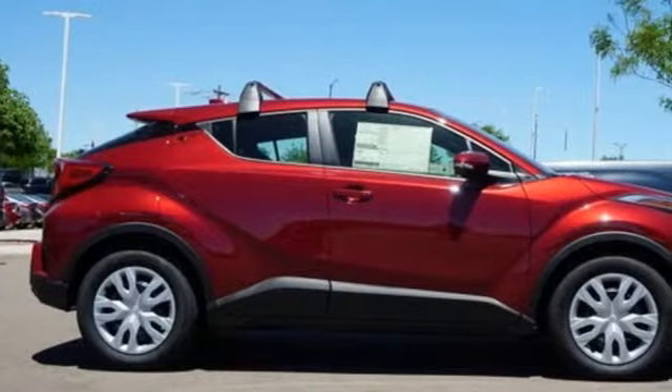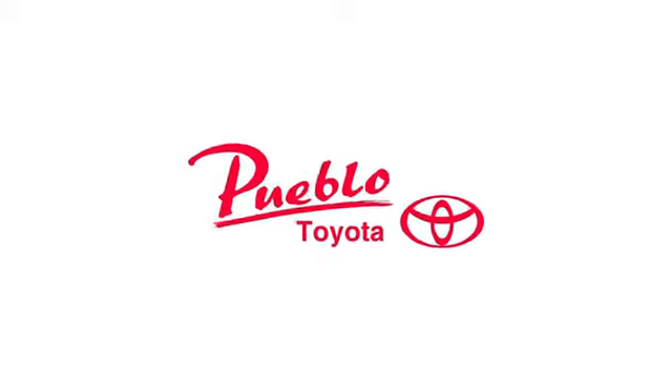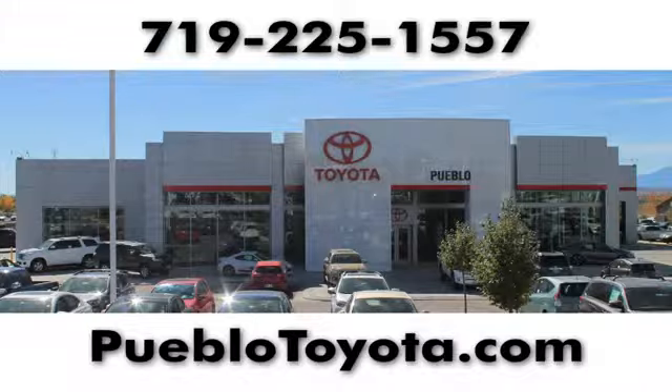Someone's going to drive this fantastic vehicle off the lot — should be you. Test drive it today. You'll find it all at Pueblo Toyota. Call, click, or stop in today.